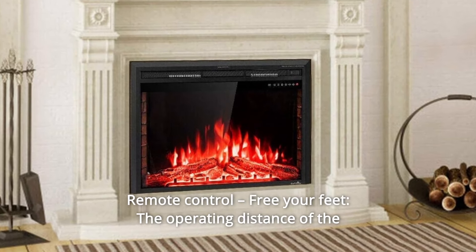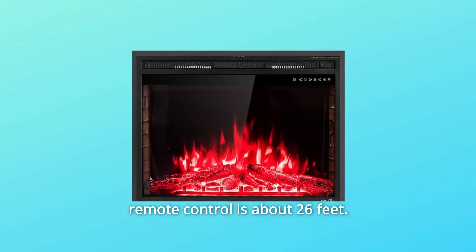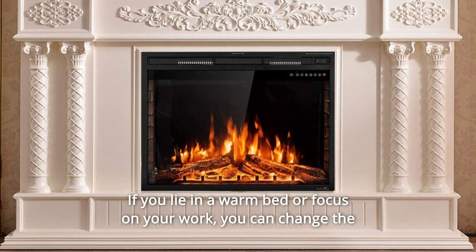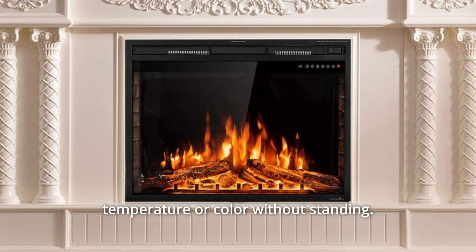Number 6: remote control — free your feet. The operating distance of the remote control is about 26 feet, which is suitable for most houses, dorms, or offices. If you lie in a warm bed or focus on your work, you can change the temperature or color without standing up.